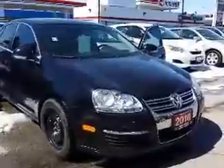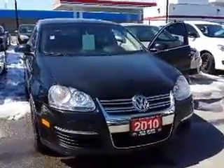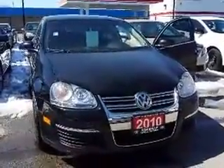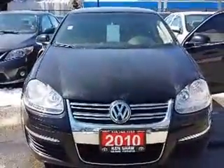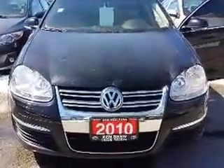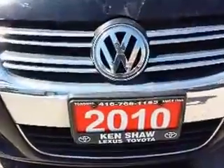And there you go, Mark — here's your tour of the 2010 Volkswagen Jetta here at Kensha Toyota. If you have any further questions or if you'd like to schedule a test drive, please feel free to respond to this email, or you can call me at 416-766-1155 extension 128. Once again, this is Shannon at Kensha Toyota with your tour of the 2010 Volkswagen Jetta.